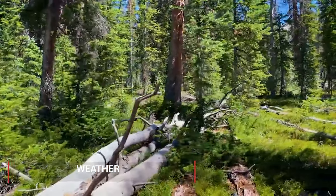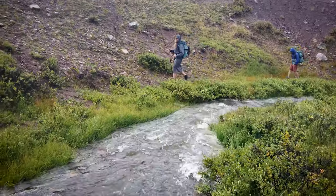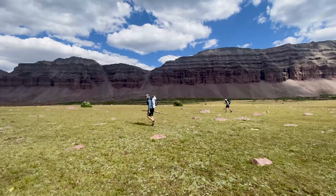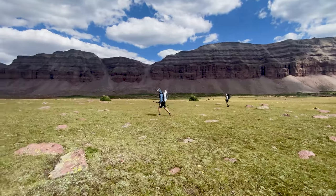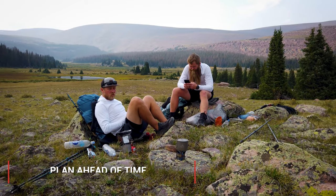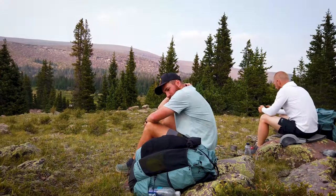Weather on a high elevation trip like this can vary drastically. Think of three-season conditions even if you're going in the heart of summer. You can have massive storms roll in and greatly disrupt your plans, or you can have just a ton of sun and wind exposure. It's wise to plan ahead with a day of padding in your food and time so that if a disruptive storm comes in, you can wait it out and continue on your trail versus canceling the entire trip.